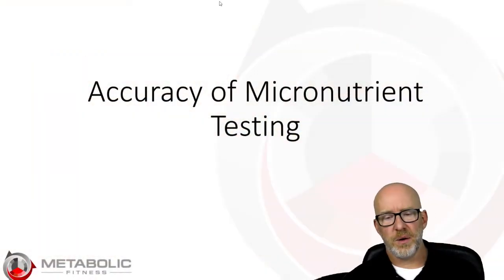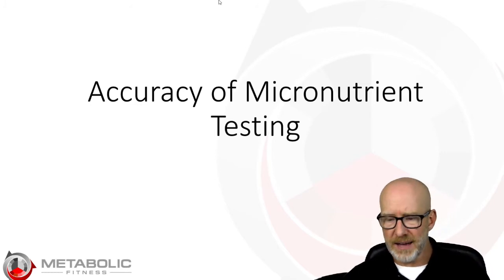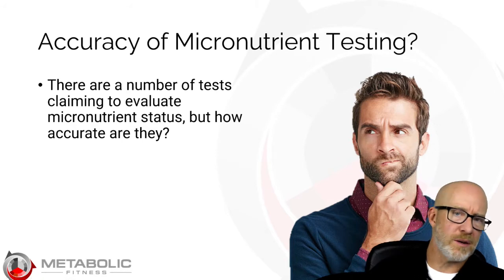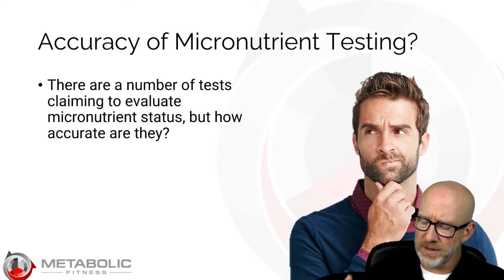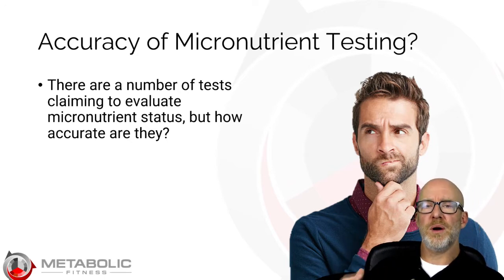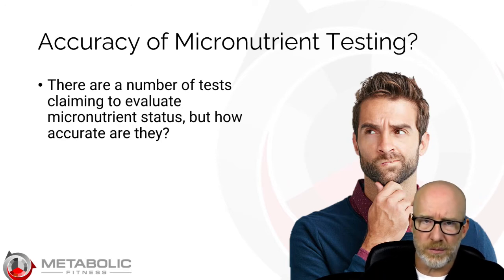I'm super excited about this month's content, so let's just go ahead and jump in. We're going to talk about the accuracy of micronutrient testing. Because a lot of practitioners today are running micronutrient tests. They're running it in a variety of different tissues or fluids — it might be blood, it might be red blood cells, it might be white blood cells like lymphocytes, it might be in urine. My question to you is, is any of these tests even remotely accurate?